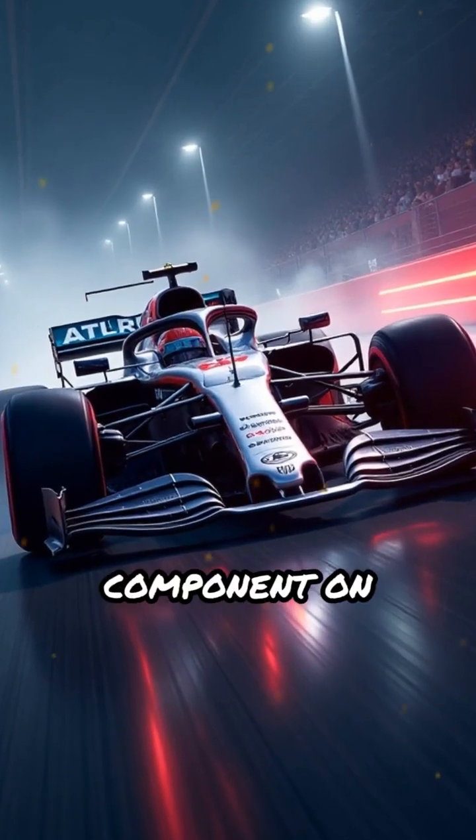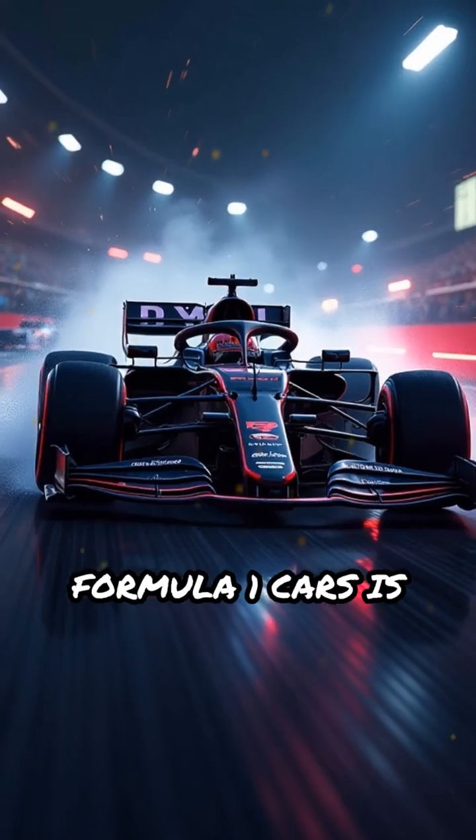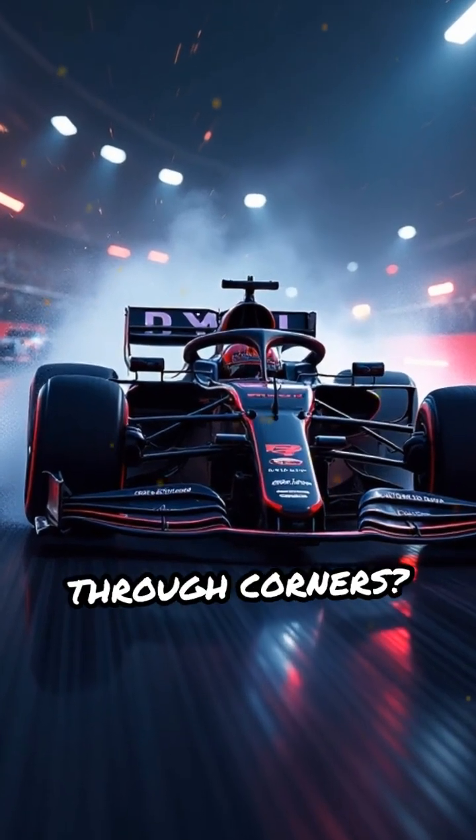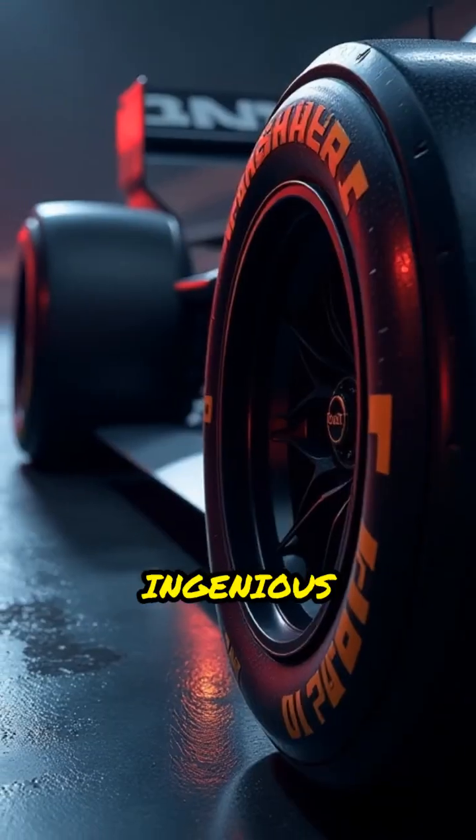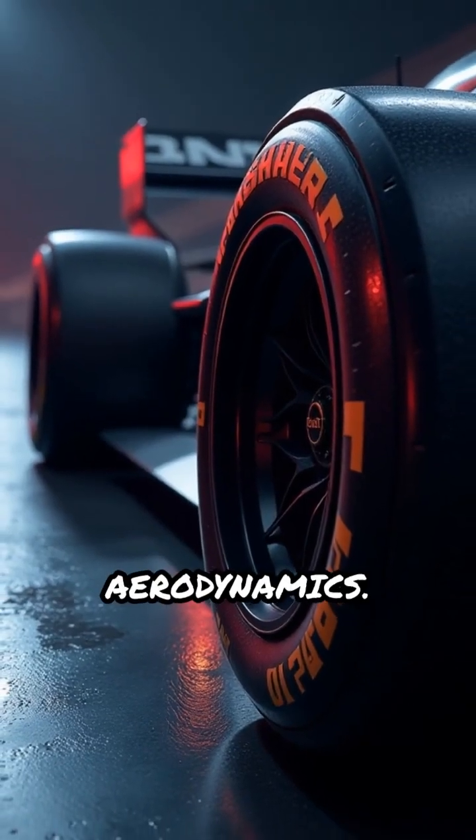What if I told you that a tiny component on Formula One cars is secretly shaping the way they fly through corners? Let's talk about brake ducts, one of the most overlooked yet ingenious elements in modern F1 aerodynamics.